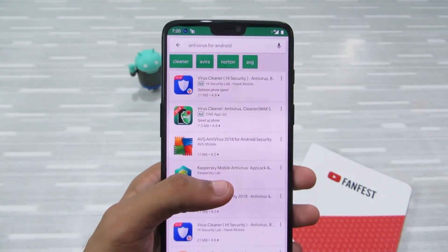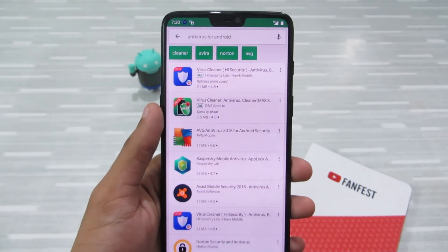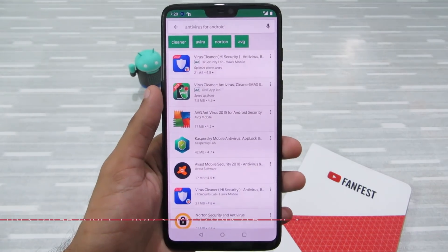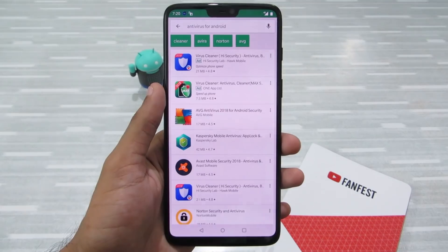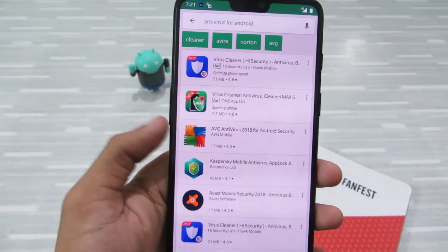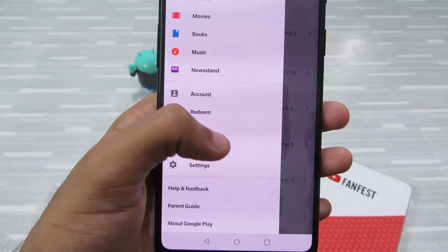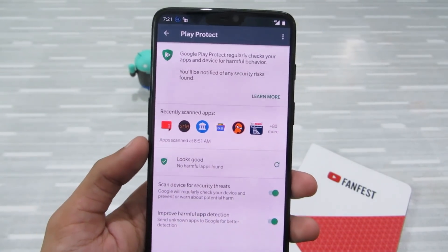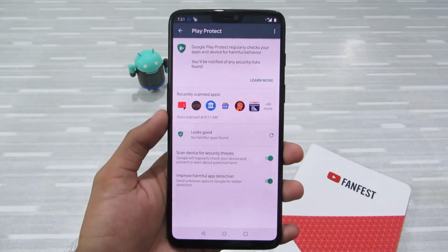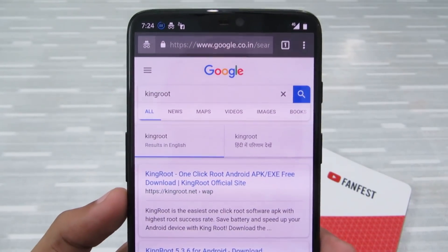Next up are antivirus apps. Android is not Windows OS, and if you're running a new version of Android and keep your device up to date, you don't need antivirus software. These antivirus apps require almost all of your device's permissions, have access to all your personal data, and can transmit it to third-party servers. If you always download from the Play Store and want to save battery and improve performance, avoid these antivirus apps. Google already has great protection — just go to the Play Store, find Play Protect, enable both options, and you're good to go.